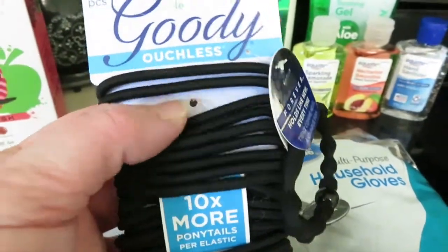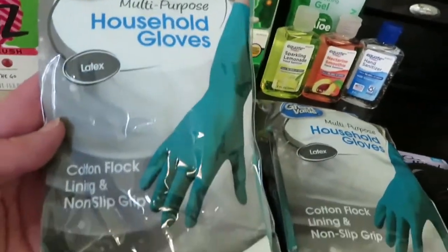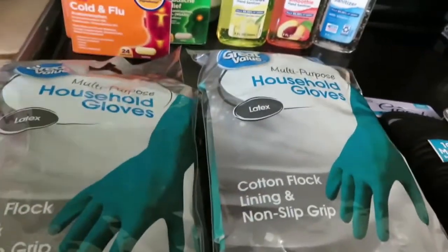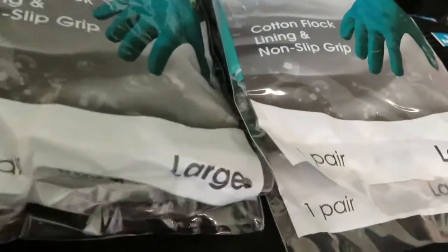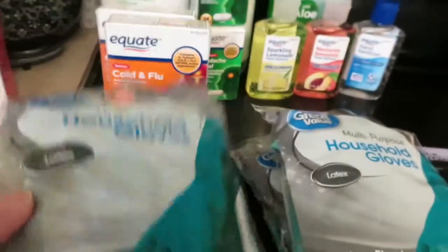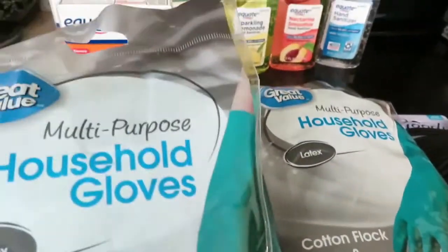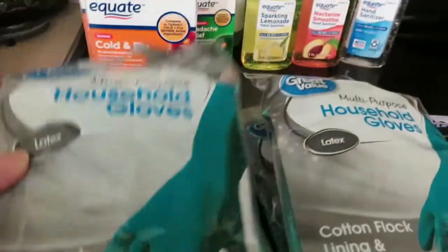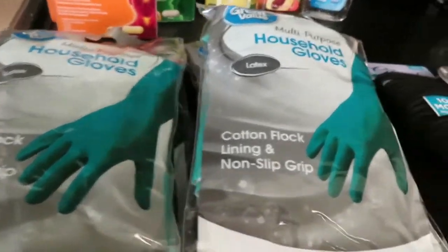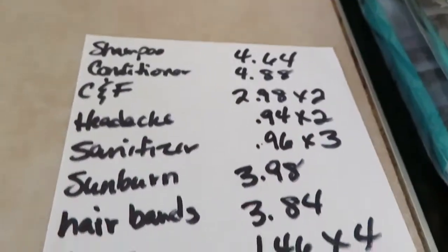Now these gloves are for litter box cleaning — they won't be used for anything else. I got four of the large size so they'll be plenty roomy. The disposable ones are so expensive now, so I got these and can reuse them a couple of times for cleaning out the litter boxes. They're $1.46 each.